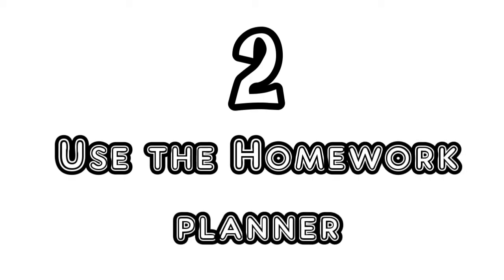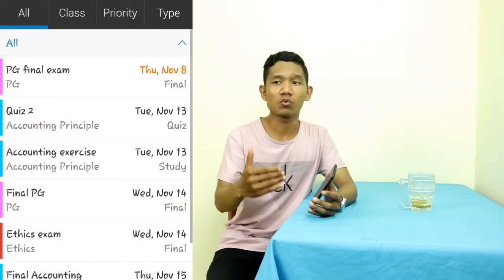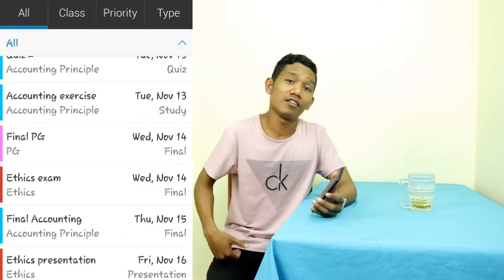Number two is to use a homework planner. You need to write down your homework in one place and set a priority for which task should be done first or later. I use a homework app where I record all my homework, schoolwork, and assignments I need to do. If you don't write things down in detail, you will easily forget them.